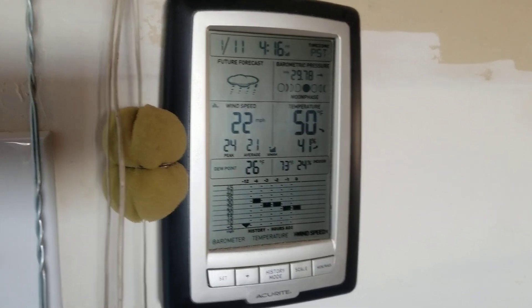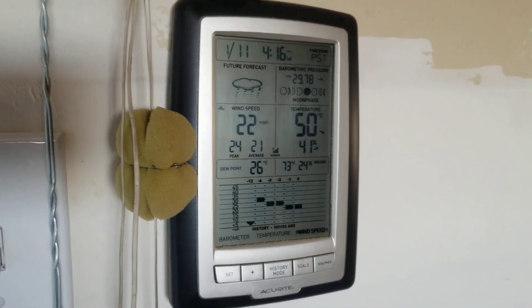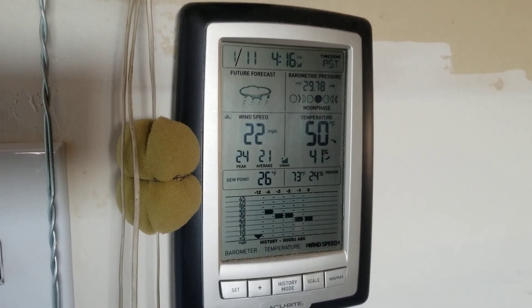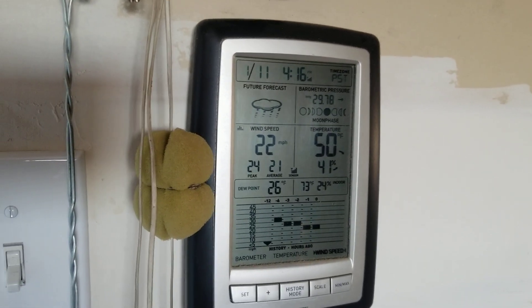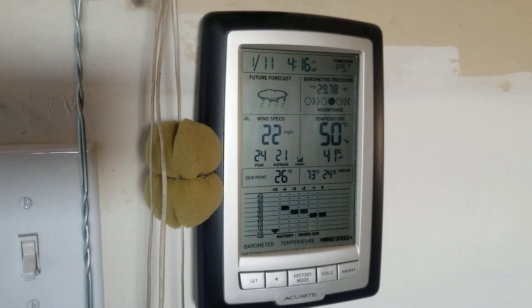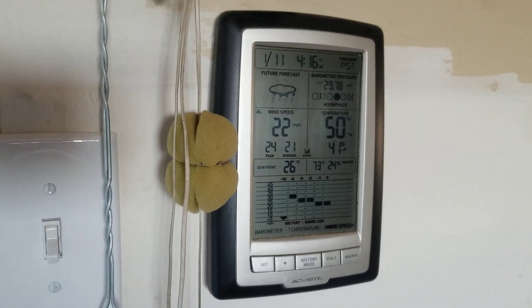I saw 41 hit briefly, but then it dropped back down. It's been pretty gusty out here all day long. It's supposed to end sometime soon — they said around 5 or 6 p.m., but it doesn't seem to be letting up any. I was just out there picking up stuff that was blowing around. My trash barrel blew over and I had to go pick up all the plastic bags that were laying around.